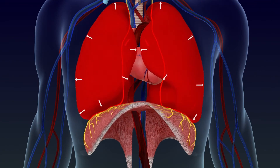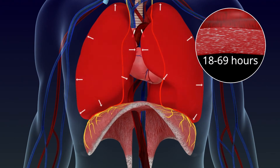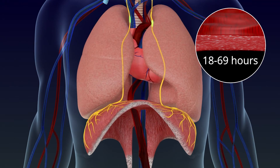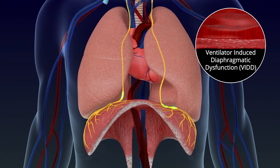Research shows that ICU patients requiring mechanical ventilation often experience diaphragm muscle atrophy within 18 to 69 hours, leading to a condition known as ventilator-induced diaphragmatic dysfunction, or VIDD.